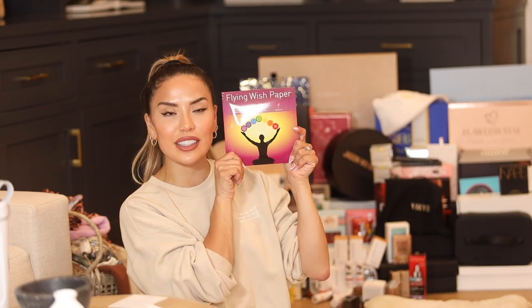They also included flying wish paper, which is a chakra kit said to bring balance to mind, body, and spirit. You write your wish, light it, and watch it fly. I'm definitely going to do this. Thank you so much to Honest Beauty.